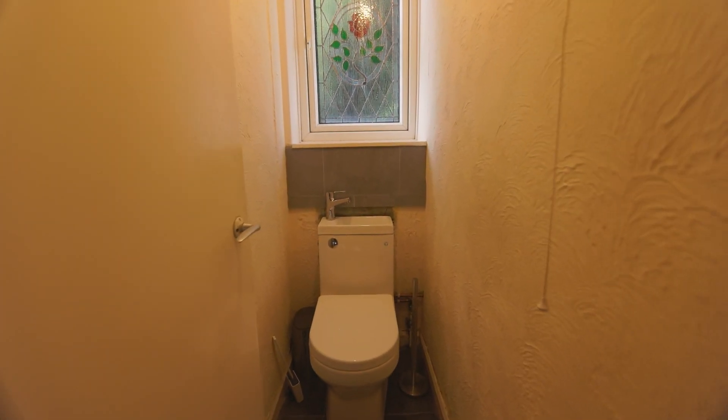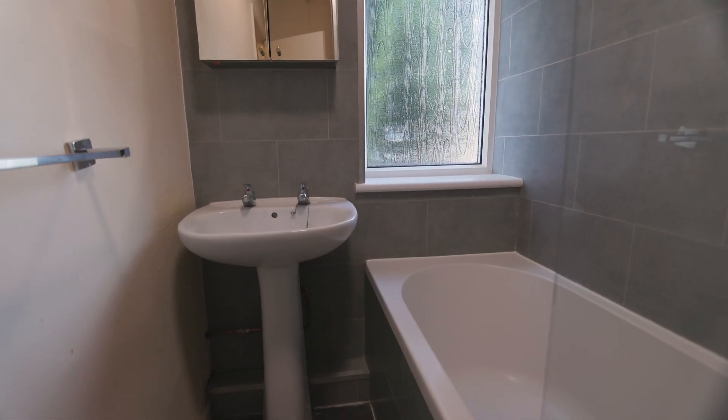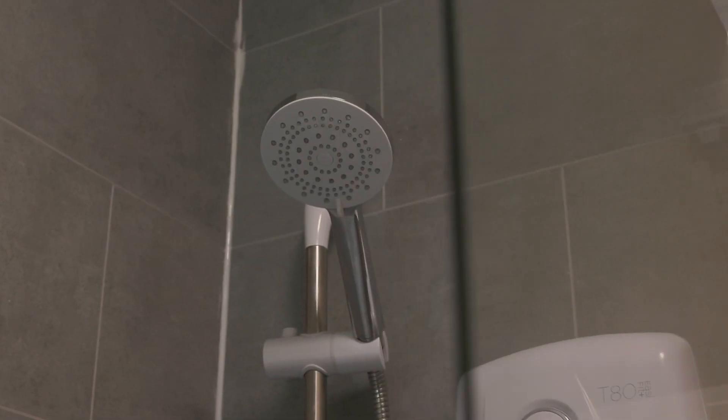As we move upstairs, we find a standalone toilet adjacent to a bathroom. The bathroom comes with a bath, washbasin and overhead shower.